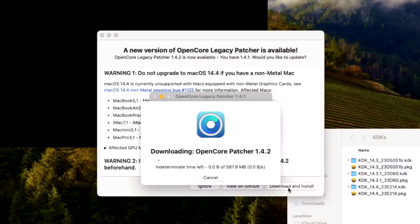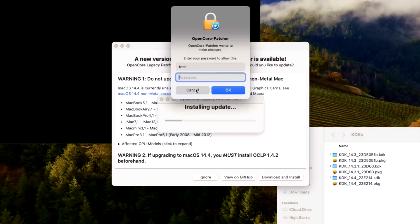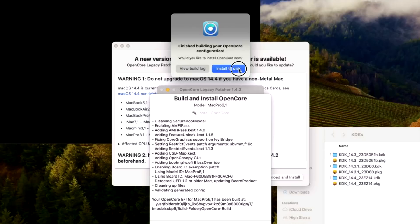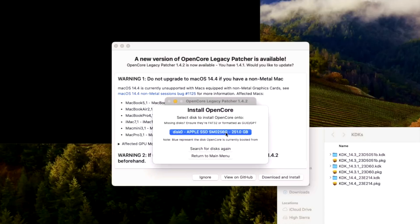All we need to do is click Download and Install. We're extracting the update — there are three steps to make sure all aspects of OpenCore Legacy Patcher are updated. Step one is the app itself — that's complete. Step two is to build and install the OpenCore configuration to the EFI partition on your hard drive. We click Install to Disk on our internal EFI and enter the password.